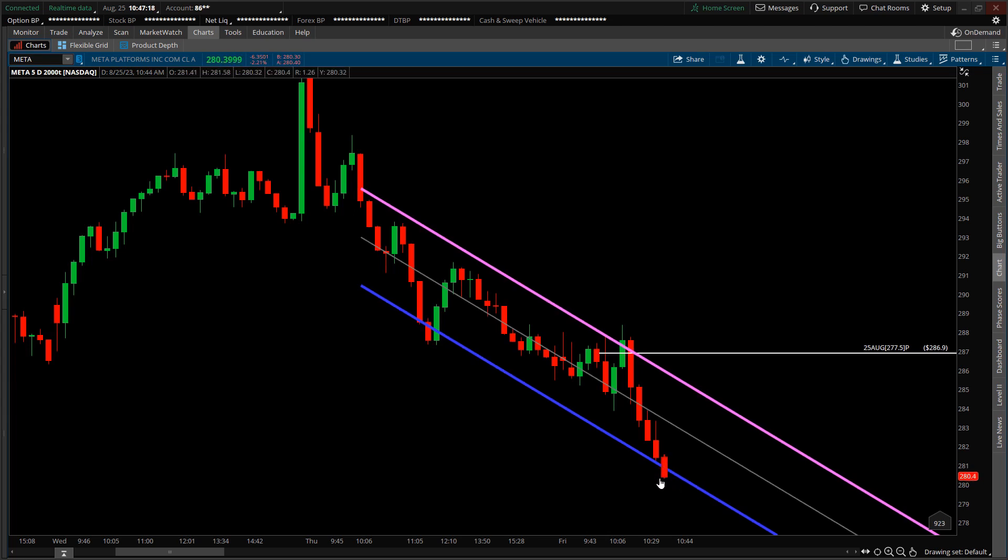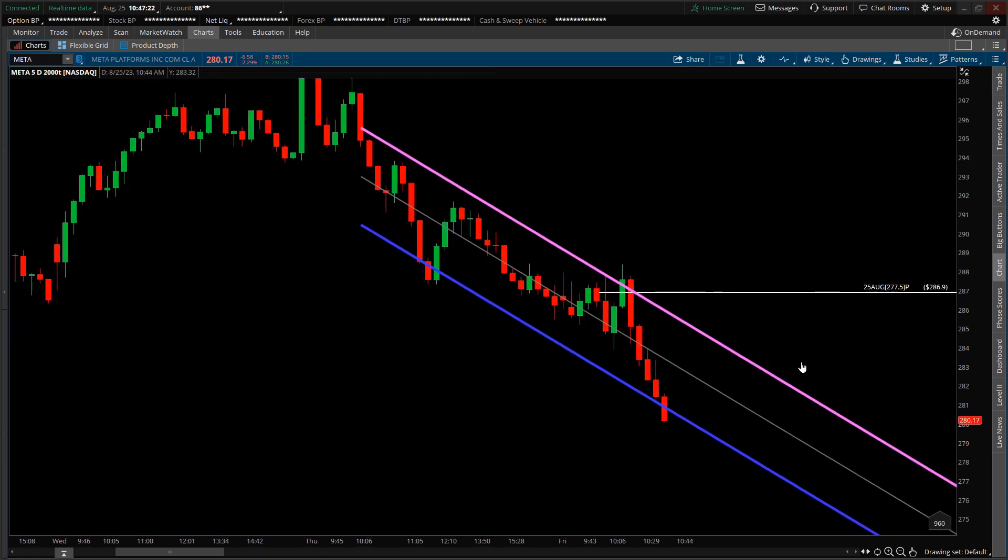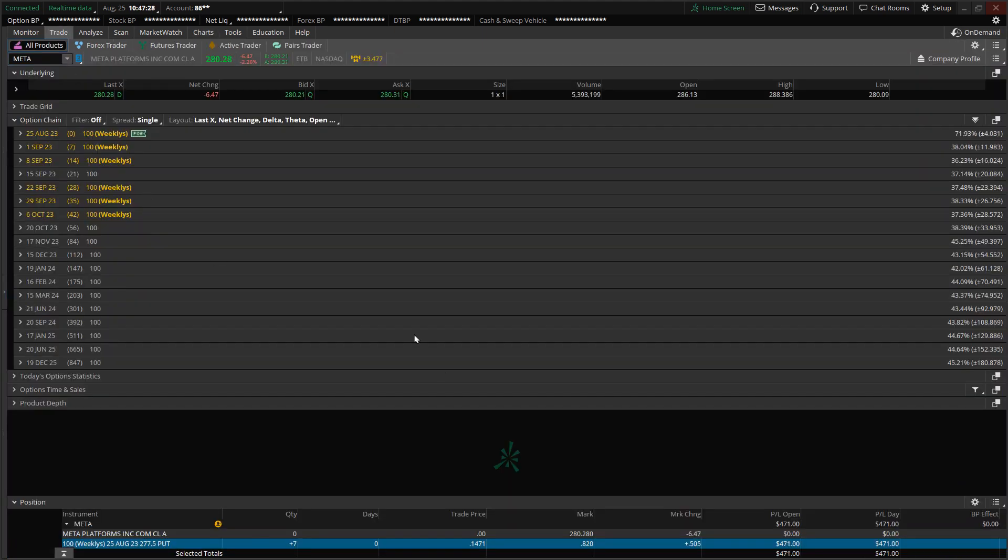Quick status check: price is still trending to the downside. It's now looking like it's going to break below the blue support level — if that is the case, then $277 is possible. Switching over to the trade tab, the trade is now up $475 and the premium of the contracts is now quoted at $0.86. I'd like to close this out at $700.